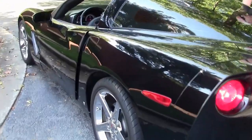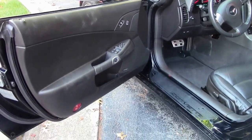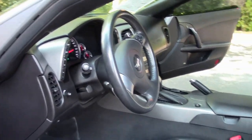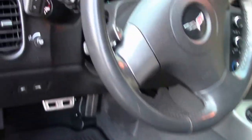Now we're going to give you a scope and a look at the interior. As you can see, totally black with a little bit of accent — silver on the center console. Nice looking interior.